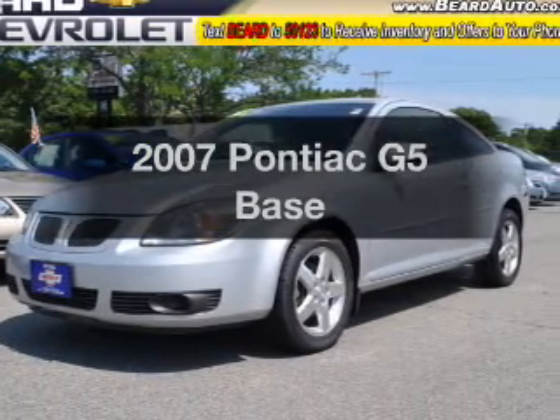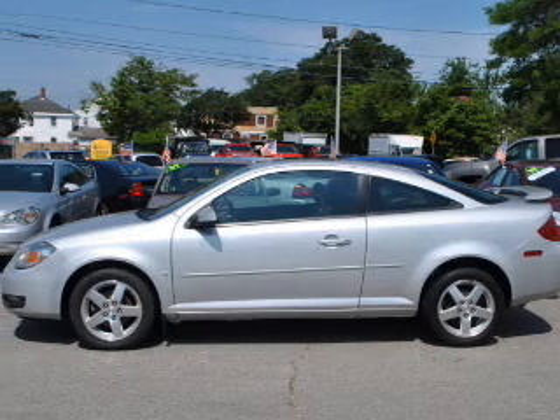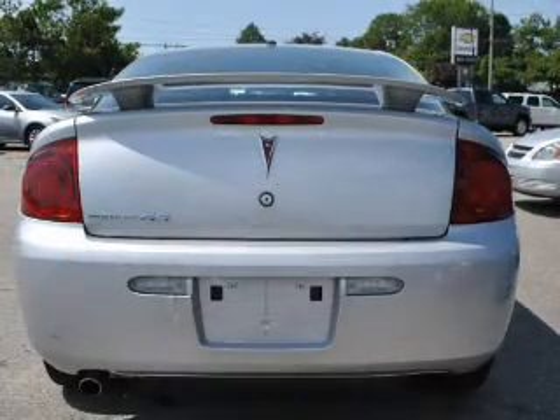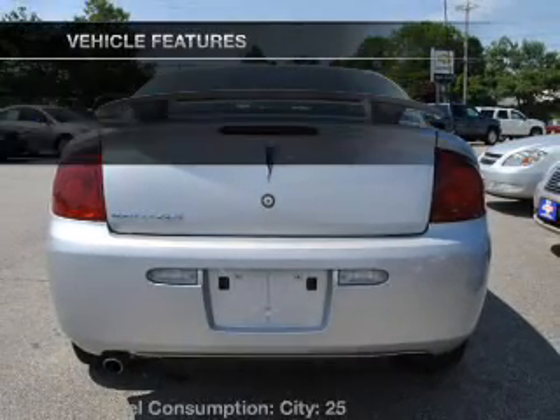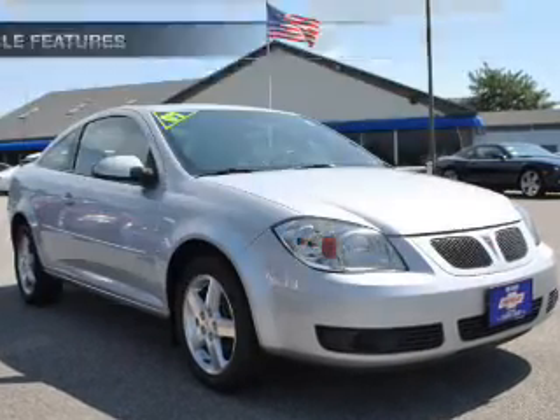Presenting the 2007 Pontiac G5. If you're looking for a first-rate auto, this one could be yours today. With an efficient four-cylinder engine connected to a smooth-shifting automatic transmission, let the sun shine in with a sunroof. And with these notable features, you won't want to miss out on the opportunity to own this amazing ride.